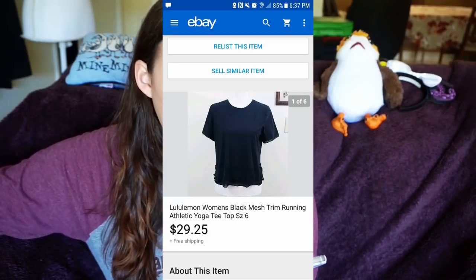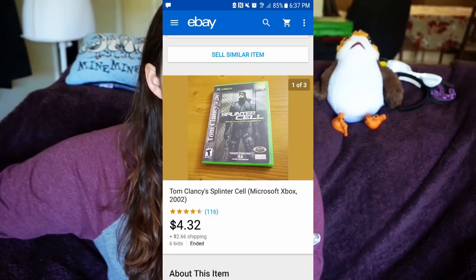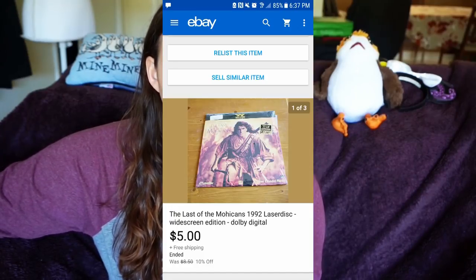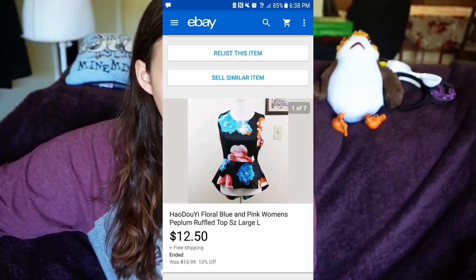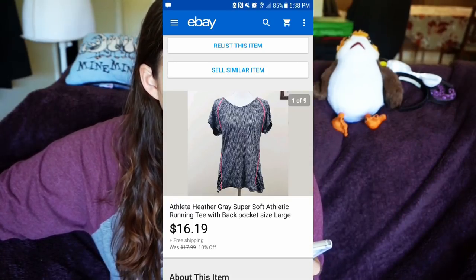I sold a Lululemon women's black mesh top — you guys recently saw this in a haul — for $29.25 with free shipping. That I can justify because it was $30. I sold another video game: Tom Clancy's Splinter Cell for $4.32 plus $2.66 shipping. I sold The Last of the Mohicans laser disc for $5 with free shipping — I don't even know how that happened. I sold a floral blue and pink women's top for $12.50 with free shipping.